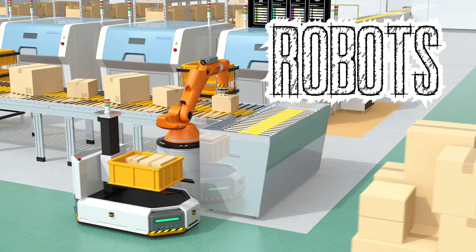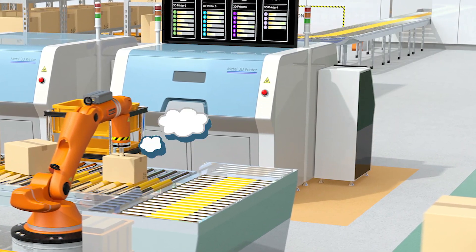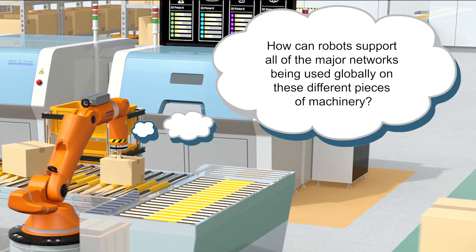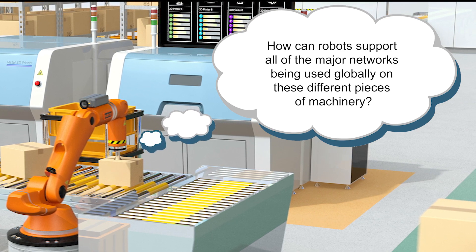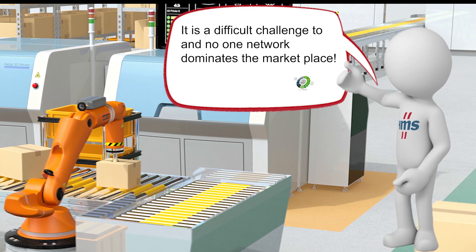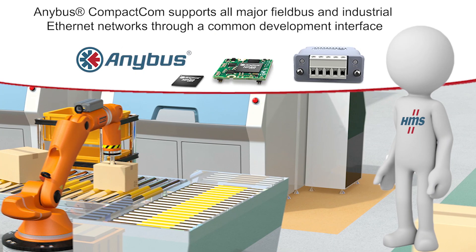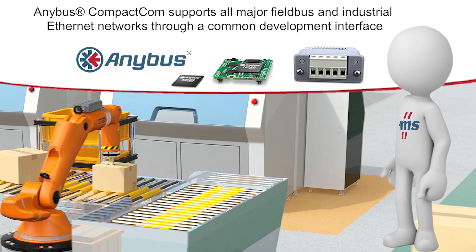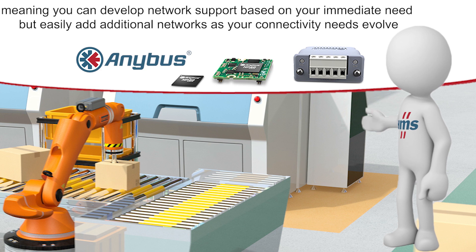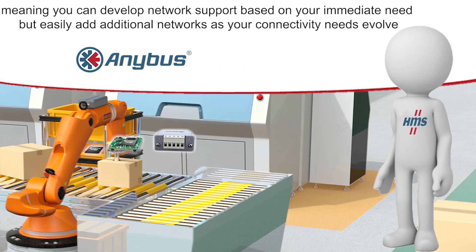Robots are assuming more tasks such as palletizing and loading in increasingly automated warehouses. They need to interface with control networks on conveyors and automated storage and retrieval systems. How can robots support all the major networks being used globally on these different pieces of machinery? It's a difficult challenge and no one network dominates the marketplace, but HMS makes it easy. Anybus Compact.com supports all major fieldbus and industrial Ethernet networks through a common development interface, meaning you can develop network support based on your immediate need but easily add additional networks as your connectivity needs evolve.